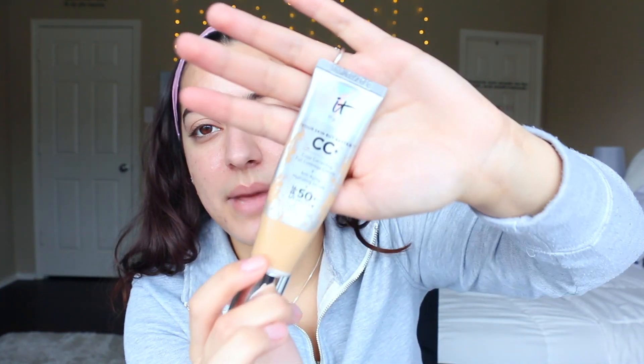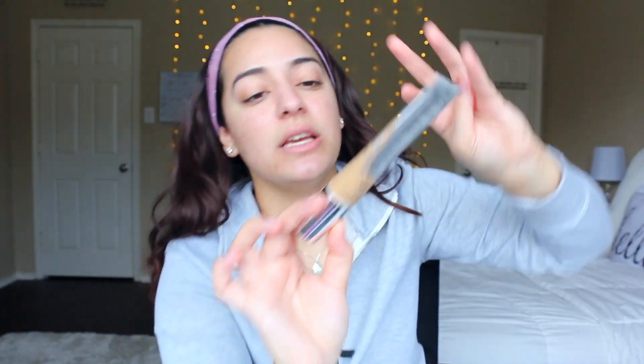I alternate between my IT Cosmetics CC Cream — which is SPF 50 — and my L'Oreal Infallible 24 Hour Fresh Wear foundation. Lately I've been liking how the L'Oreal looks on me more; it gives a fresh look. The CC cream is really full coverage and I personally don't like full coverage foundations at the hospital because I'm there so long and my skin just absorbs everything. I don't want full coverage on all day, so I've been using the L'Oreal and I really like it. I'm going to show you a trick to make it a little more full coverage.